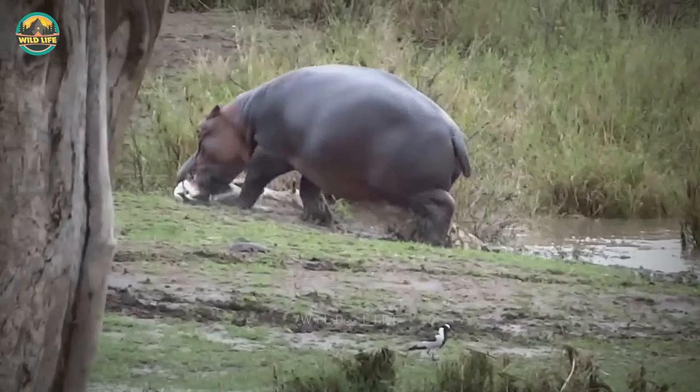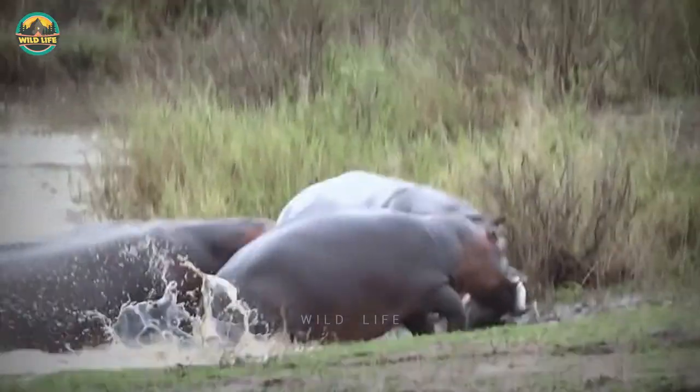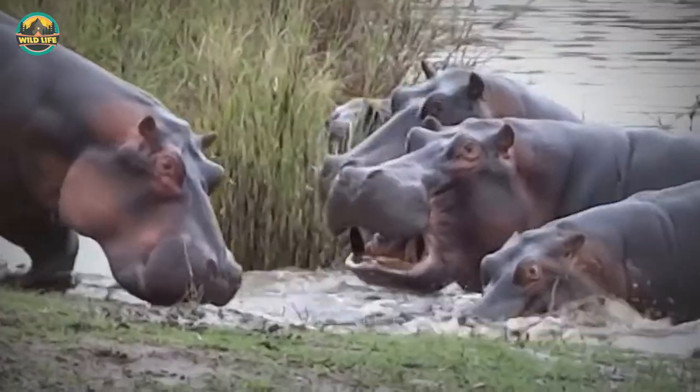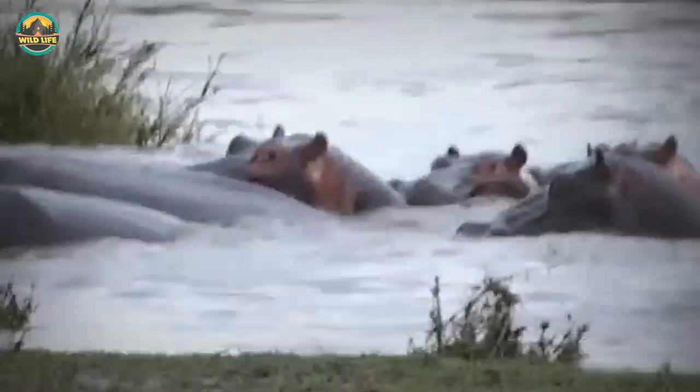Hippo Hunting Gazelle: It's rare to see hippos attack gazelles, but these hippos are furious and they annihilate this Thompson's gazelle in no time. The gazelle probably trespassed into their territory, and knowing how territorial hippos are, it doesn't surprise me that they reacted this way.